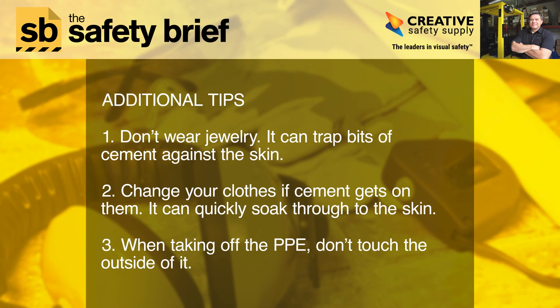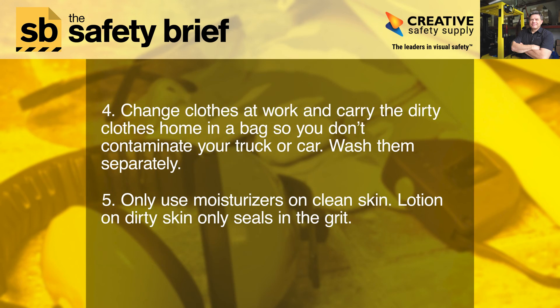3. When taking off the PPE, don't touch the outside of it. 4. Change clothes at work and carry the dirty clothes home in a bag so you don't contaminate your truck or car — wash them separately. 5. Only use moisturizers on clean skin; lotion on dirty skin only seals in the grit.